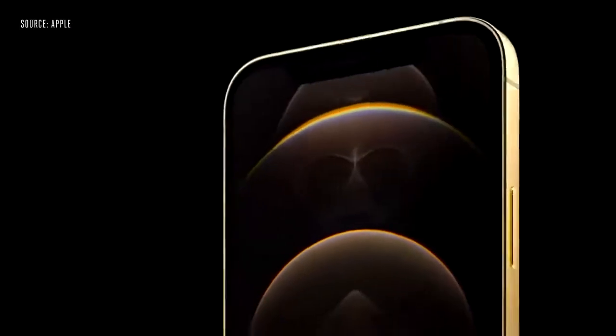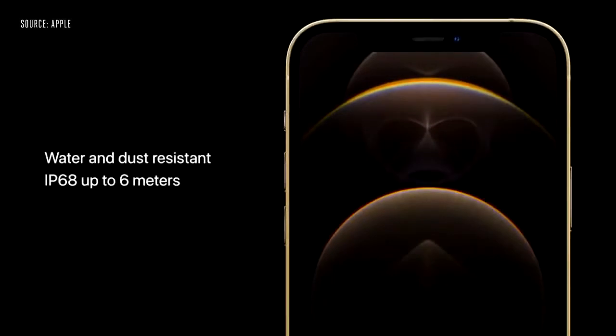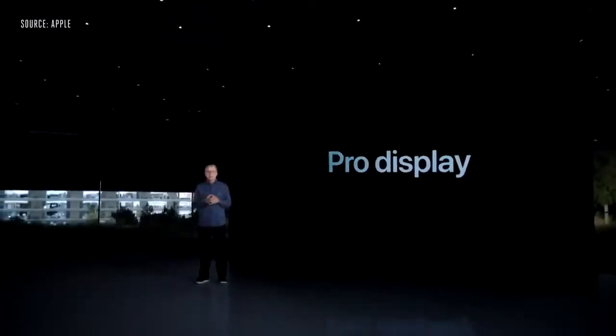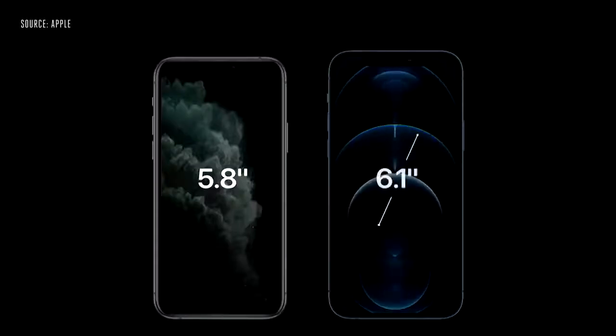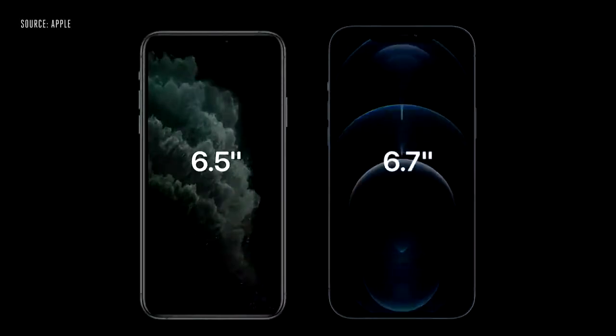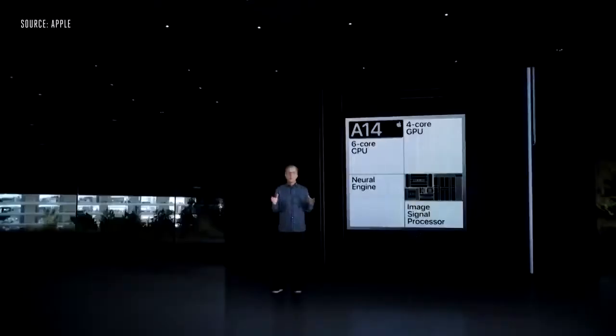The Pro models also feature our incredibly durable ceramic shield. And these models have best-in-class water and dust resistance with an IP68 rating, so they can withstand submersion at up to 6 meters for 30 minutes. iPhone 12 Pro features our industry-leading Super Retina XDR displays. We were able to go from today's 5.8-inch to a much larger 6.1-inch display. And iPhone 12 Pro Max increases from today's 6.5-inch to a more expansive 6.7-inch display, the largest display ever in an iPhone with our highest resolution.